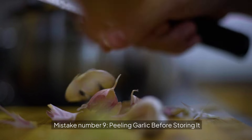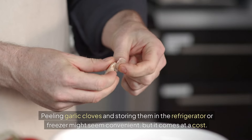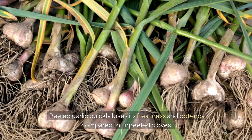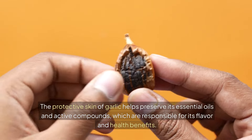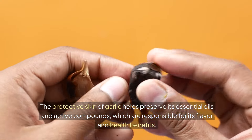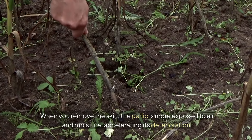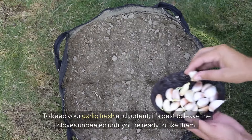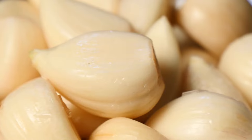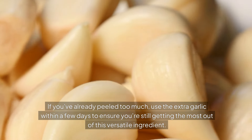Mistake number nine: peeling garlic before storing it. Peeling garlic cloves and storing them in the refrigerator or freezer might seem convenient, but it comes at a cost. Peeled garlic quickly loses its freshness and potency compared to unpeeled cloves. The protective skin of garlic helps preserve its essential oils and active compounds, which are responsible for its flavor and health benefits. When you remove the skin, the garlic is more exposed to air and moisture, accelerating its deterioration. To keep your garlic fresh and potent, it's best to leave the cloves unpeeled until you're ready to use them.